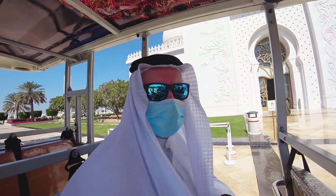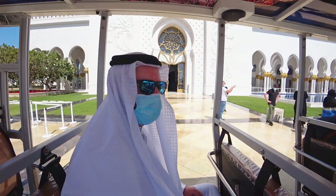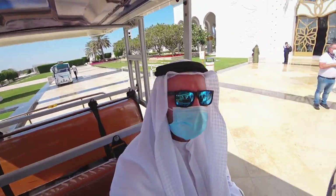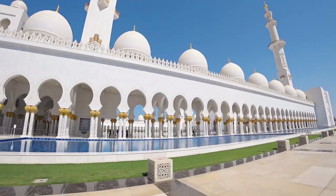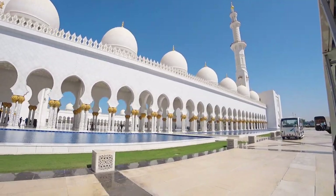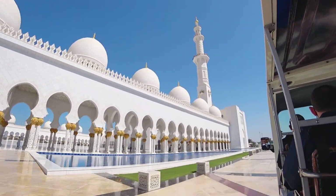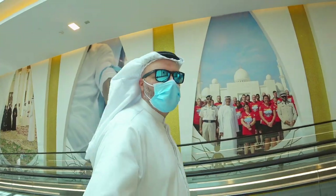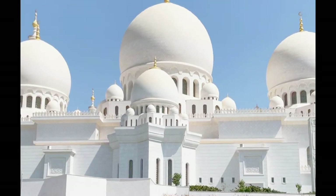Once you finish your tour you can jump into little golf buggies that take you back to the start, which I really appreciated because it was quite warm especially with the face masks. This place is definitely worth a visit if you are going to be in the Emirates. After you finish, you can head back down to those shops I mentioned earlier and grab some food if you're hungry before you head off.